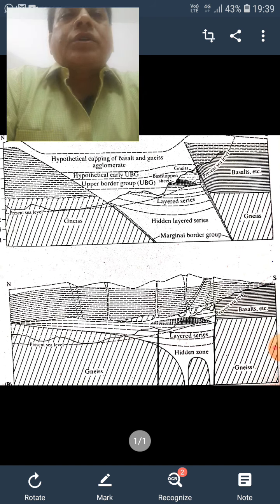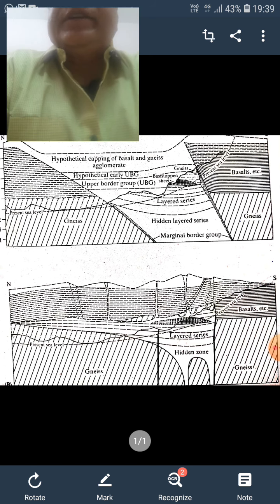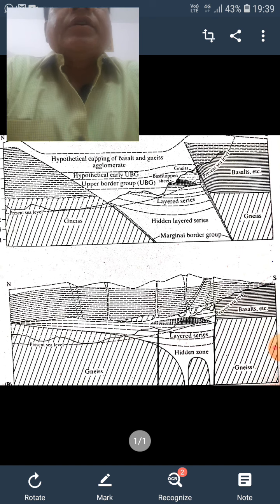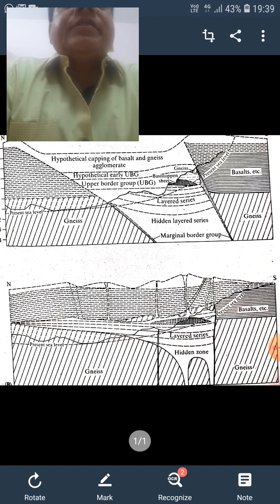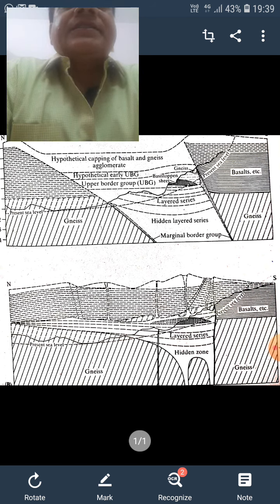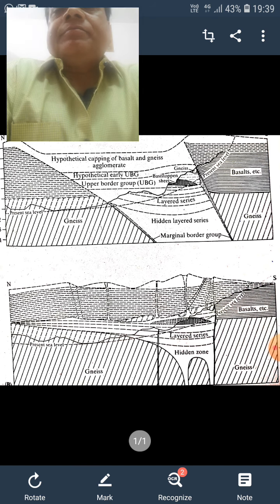The complex was intruded into existing gneissic rocks during the Archean at about 2,700 million years ago. The cumulate stratigraphy comprises three distinct zones. The stratigraphic thickness of six kilometers can be divided into these three separate distinct zones.